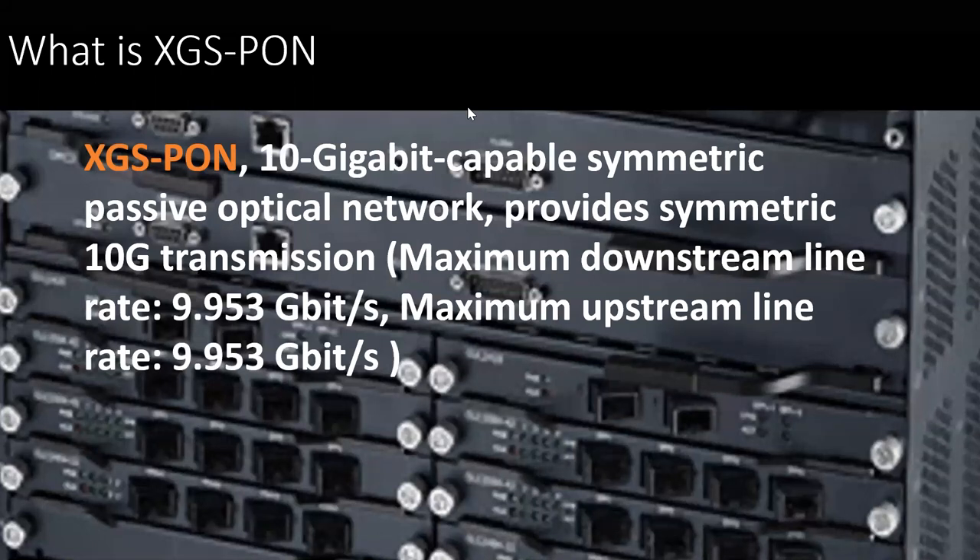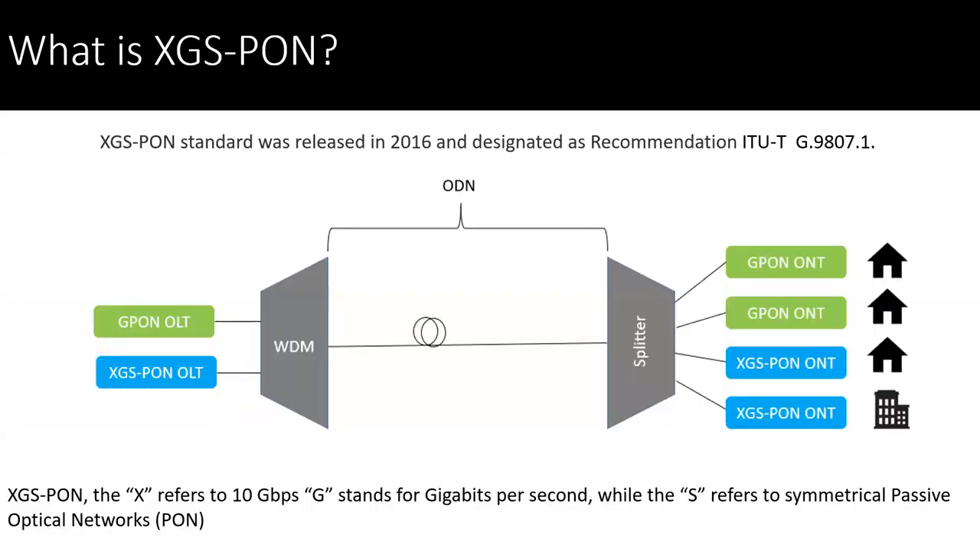So XGS PON — that leader in our polling survey — it's 10 gigabits of capability. The biggest benefit, again, is that symmetrical bandwidth over the passive network and that ability to provide that for a whole range of applications. So built on this technology, we're using two topology or network technologies here: the traditional G-PON that we've seen and then the XGS PON, which can coexist over your optical distribution network, using the wavelengths and the splitters to provide that to different applications. This makes it really conducive for migrating into this new technology.